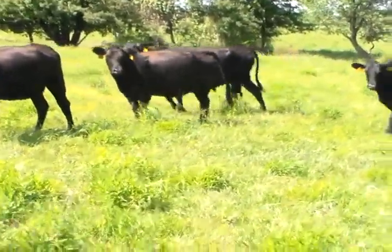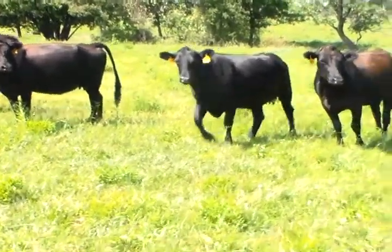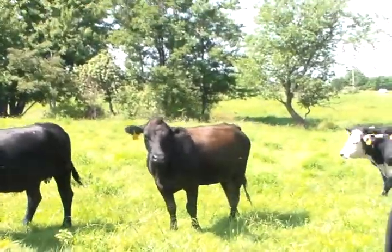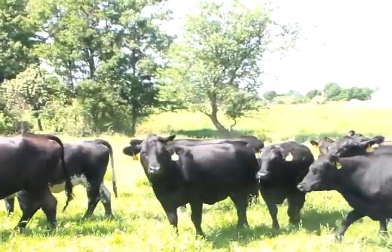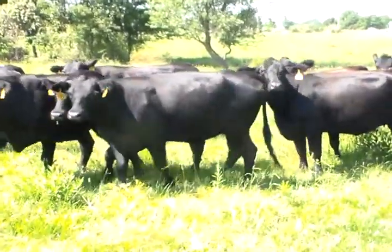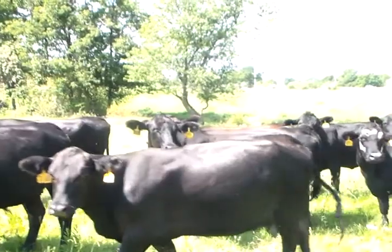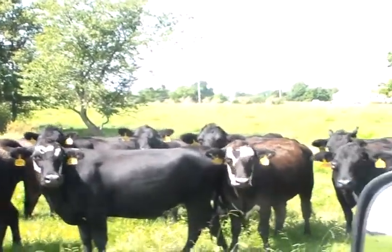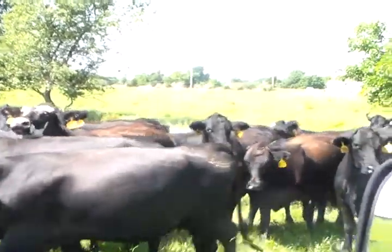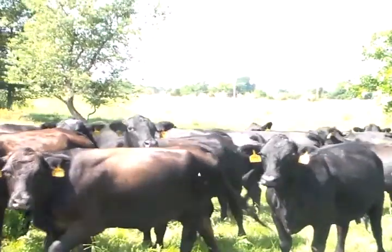These are going to be Angus cross. There's 80 head in here — mainly black Angus. There are some with a little bit of cross in there; you'll see a Hereford or two. The majority of them are straight Angus.